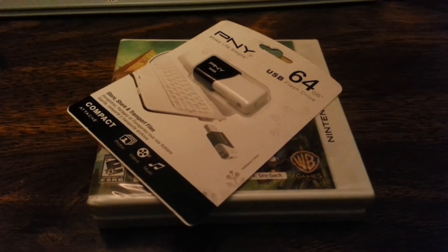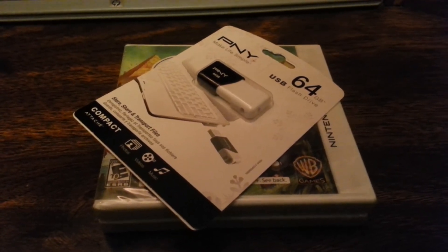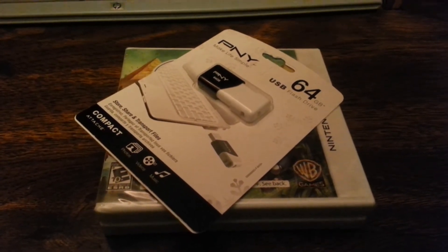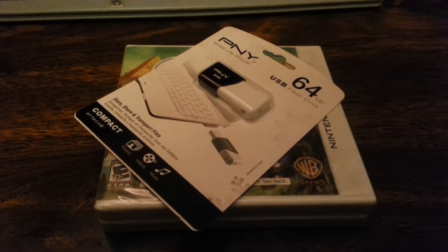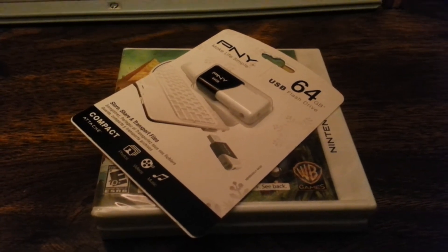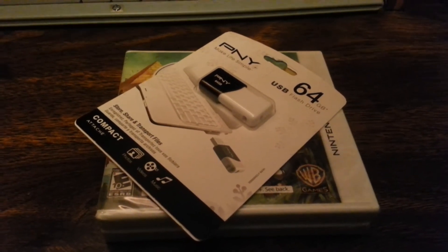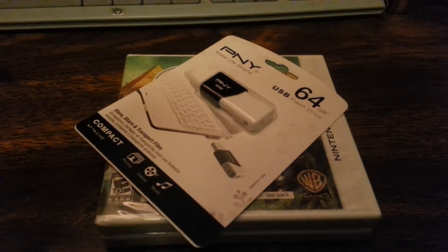It's 64 gigabytes. This is normally $89 and I got it on sale for $24, so it's basically 75% off — a really good deal. I did want the 128 gigabytes because they were on sale, but they were all sold out. The 64 gig is still a very good deal at 75% off the original price.